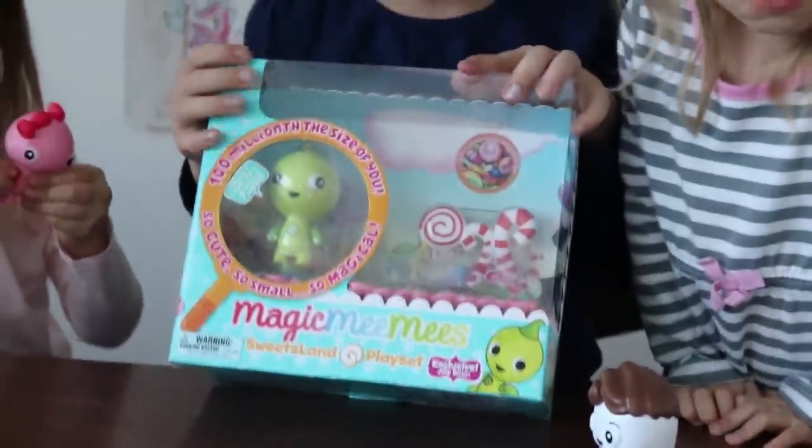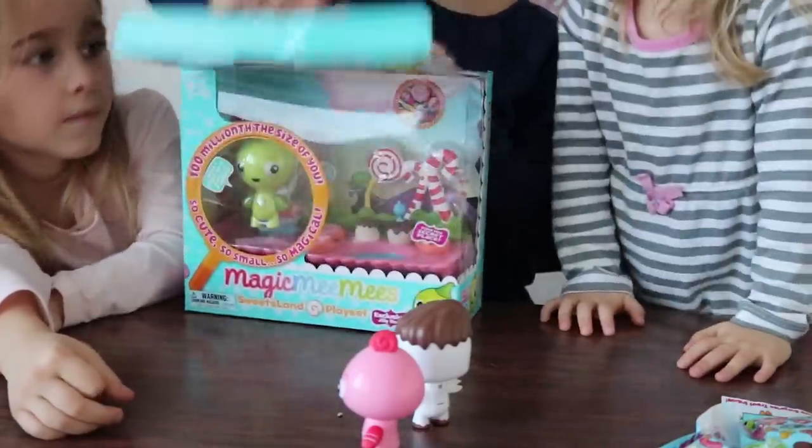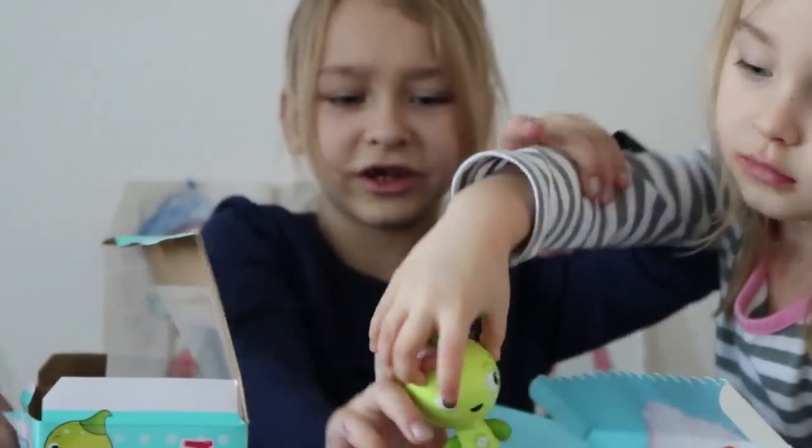So this one, it came with a land. That's candy land — Sweets Land. Let's see what it looks like. He has like a little candy on top or something. It looks weird.